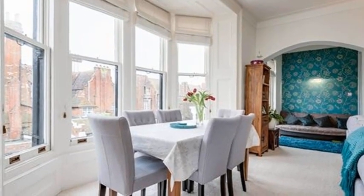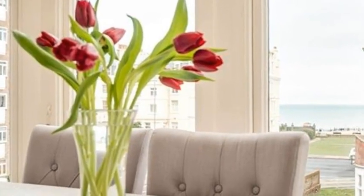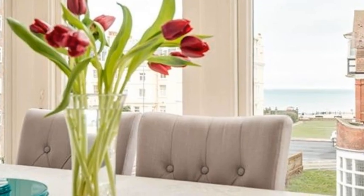As you leave the living room, you turn a corner to your right to find the bright kitchen with ample white units, including sophisticated pull-out larders around three walls.